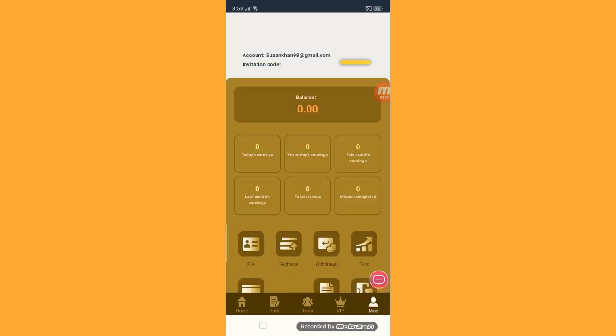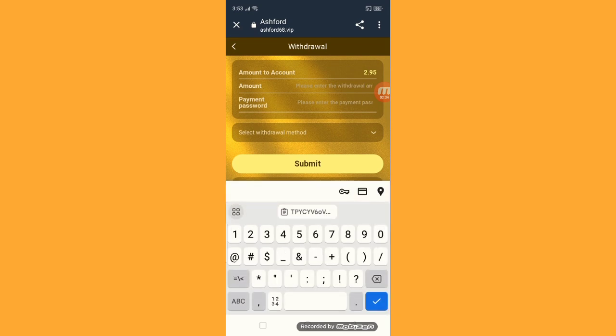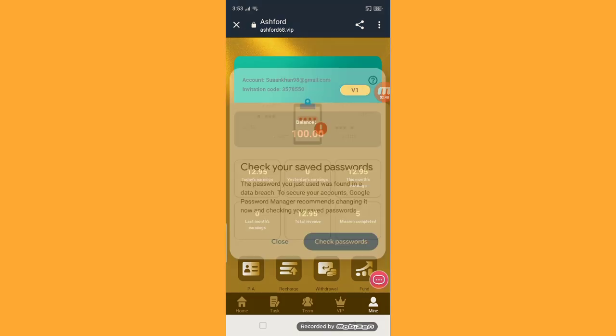We have completed all tasks. Before, we had a zero amount — the balance was 100. After submitting all VIP section tasks, the balance is now 102.95. Now it's time for withdrawal. Put in your amount of 2.95, enter your payment password. I will show you a live withdraw — select your wallet method, submit, and the withdrawal is successful.